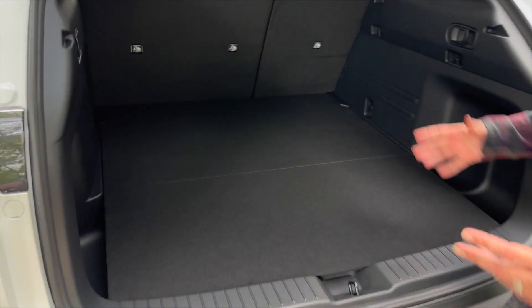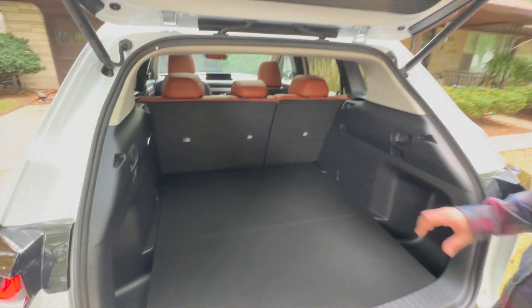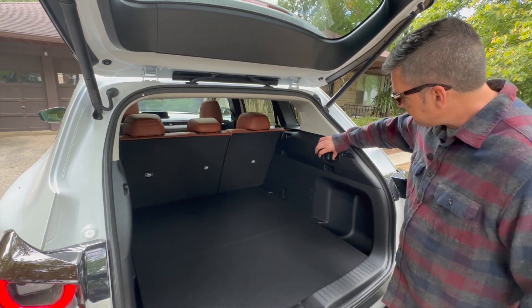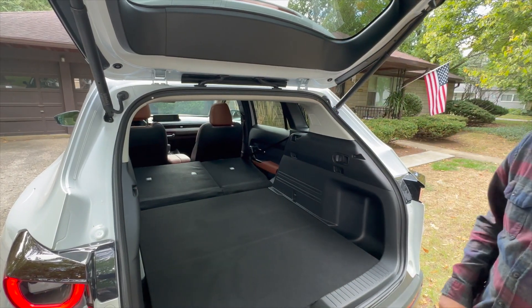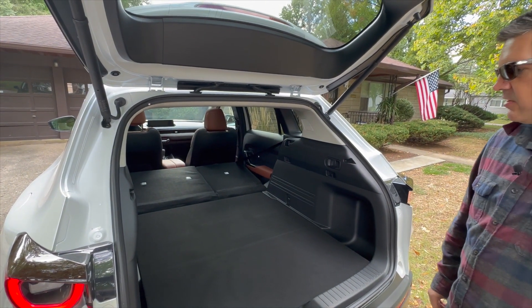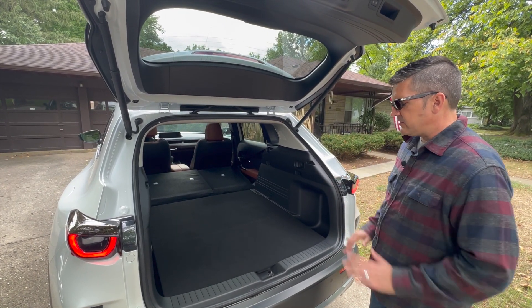Coming inside, it's a pretty big cargo area. You can definitely fit anything you buy at the farm in here. If you need a little more space, pull the lever here and the seats go down — another one here as well — so very easy to extend the luggage compartment. If you want to put bicycles, other gear, or baby strollers in, that's all very easy too.